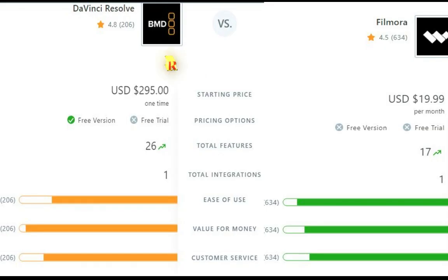Ratings: User ratings of both software are shown. Filmora 12 has a rating of 4.5 out of 5, while DaVinci Resolve has a rating of 4.8 out of 5.